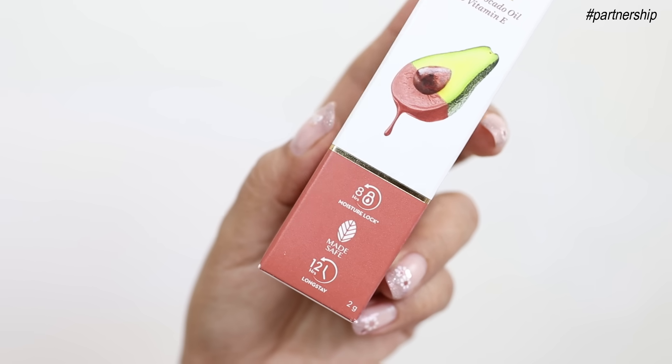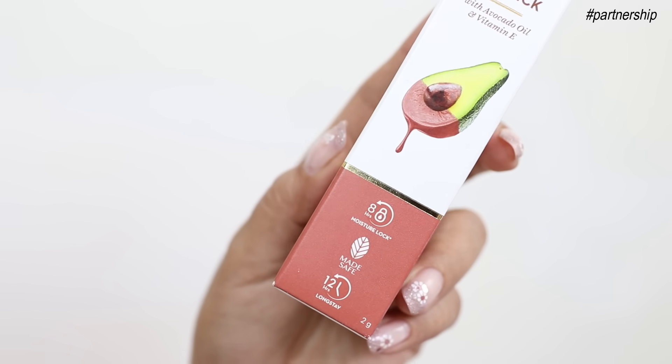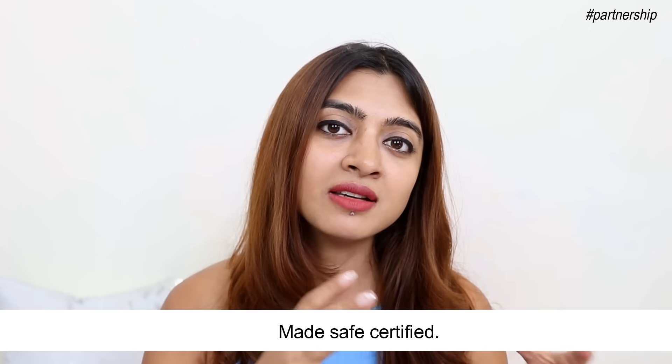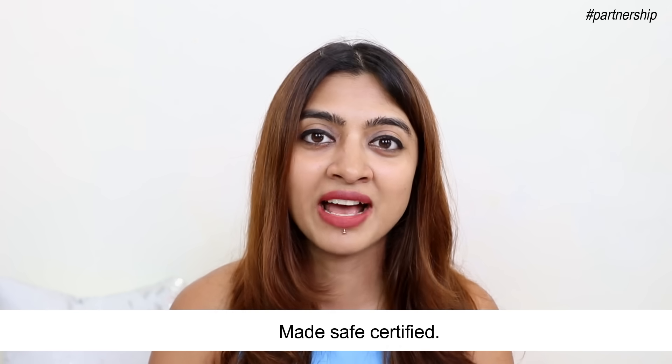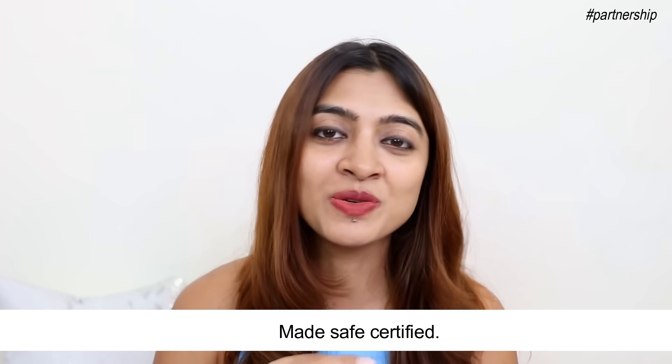A lot of you might be wondering how long does this moisturization last and how long does the lipstick last. It claims to give 8-hour moisture lock. It also has a Matesafe certification with a 12-hour long stay claim. The Matesafe certification essentially tells you that this is a formulation which is designed without any harmful toxins and chemicals and therefore you can use this every single day.